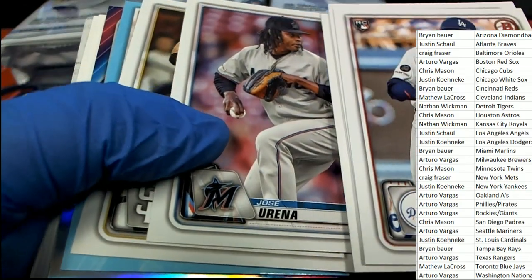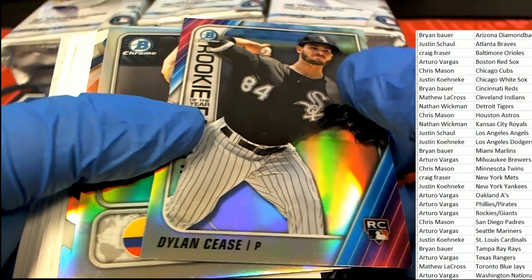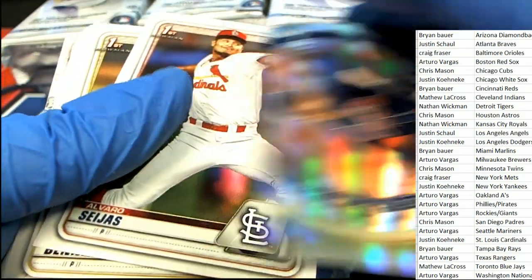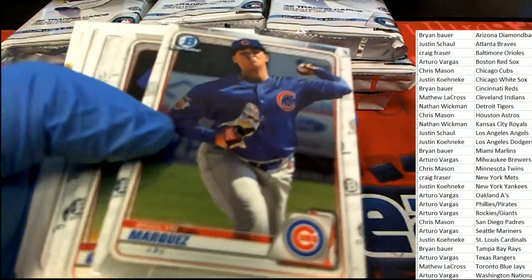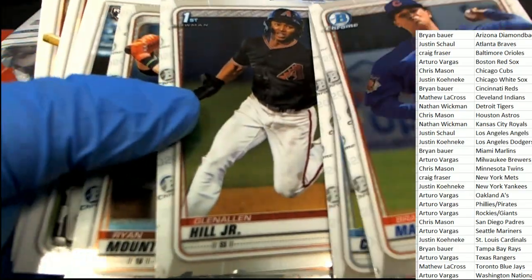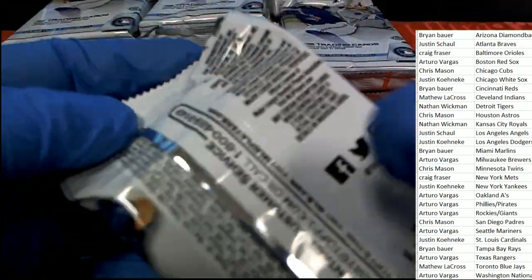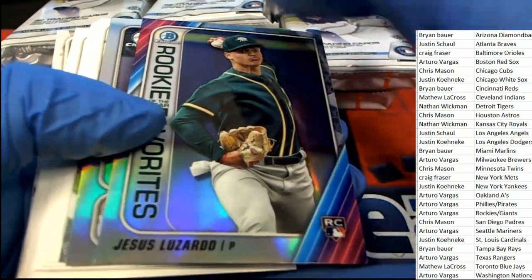Gavin Lux rookie, Yamamoto, Mike Trout — nice White Sox. Good things happening, very good things coming out of here. Nice Mount Castle, nice Aquino, and a nice Refractor Rookie.